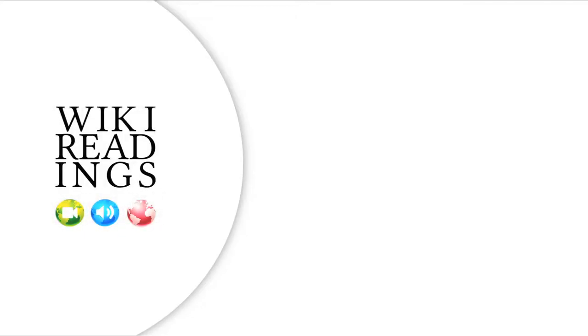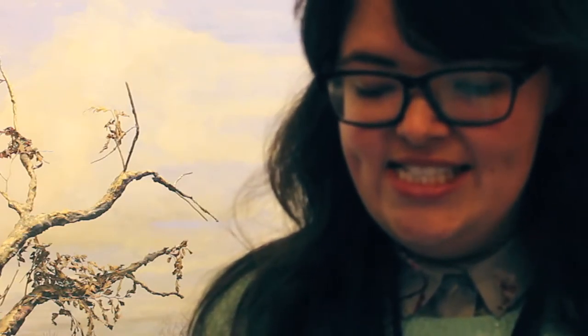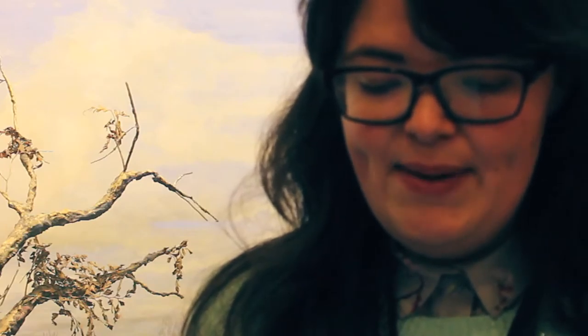My name is Lizzie and I'm going to do a reading from the Wikipedia page of Google Street View. Google Street View is a technology featured in Google Maps and Google Earth that provides panoramic views from positions along many streets in the world. It was launched in 2007 in several cities in the United States and has since expanded to include cities and rural areas worldwide.